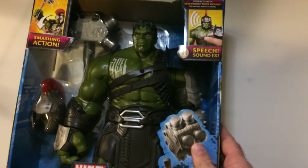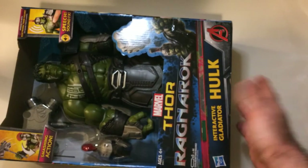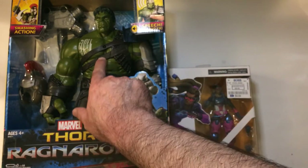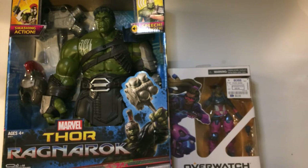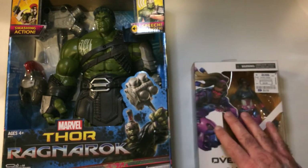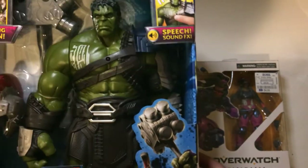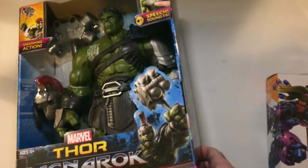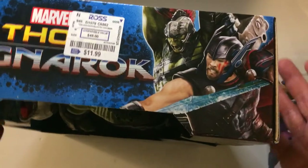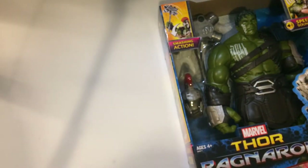This is the Thor Ragnarok Hulk — just a really big action figure. It actually has some voice action with battle noise. This guy has gladiator equipment. I picked it up because it doesn't really look too much like the movie one — it looks a little more comic book, which I like a lot better. This was marked down from $48 to $12, so I went ahead and grabbed two of them.